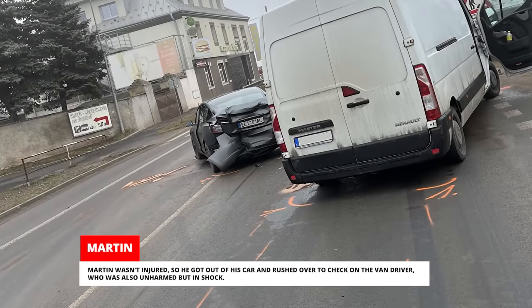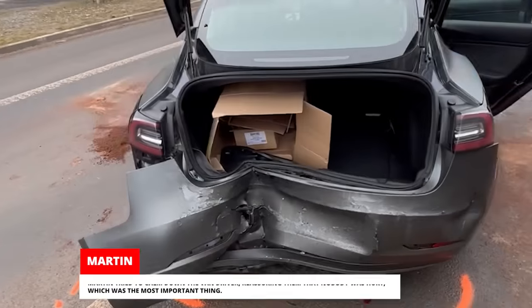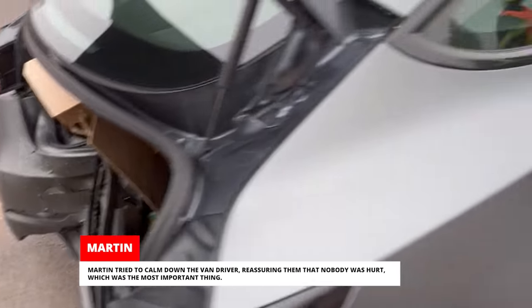Martin wasn't injured, so he got out of his car and rushed over to check on the van driver, who was also unharmed but in shock. Martin tried to calm down the van driver, reassuring them that nobody was hurt, which was the most important thing.